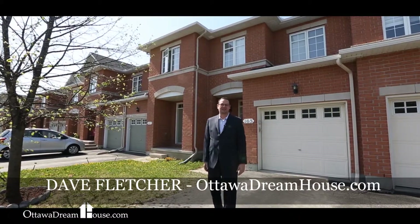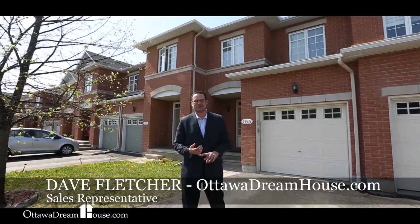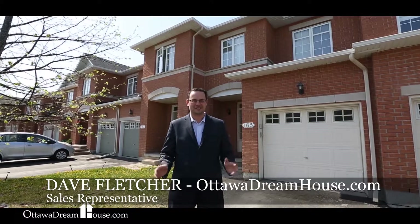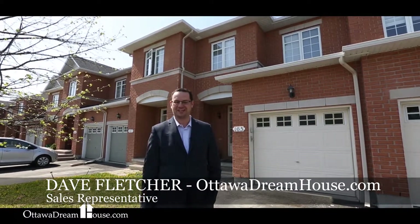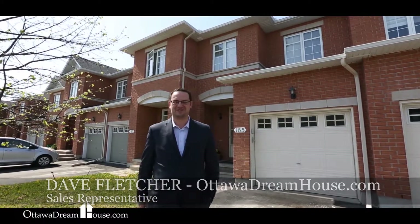When showing people homes I often get asked for a family-friendly neighborhood, move-in ready, upgraded, open concept — these are the types of words I hear all the time, and this home, located at 165 Duntroon, has all of it. I'm Dave Fletcher for the Ottawa Dreamhouse team and I'm really excited to show you this one. Come on inside and let's have a look.